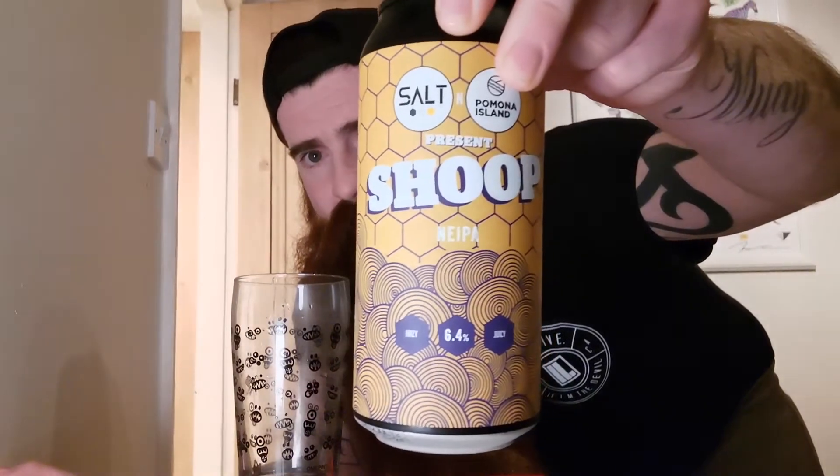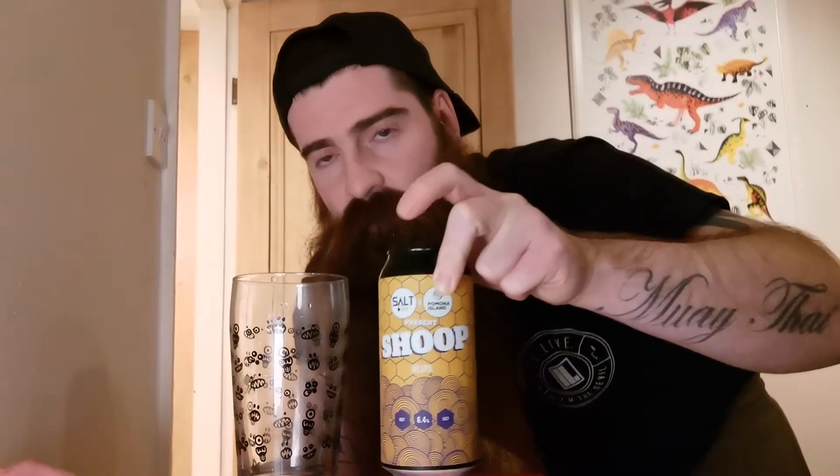It's a collab and it is a very tasty collab. Looking forward to this one. This is Sol and Pernona Island, and this is the Shoop. It's a 6.4% in a 440ml can, as I say, 3 quid, obviously from Tesco.